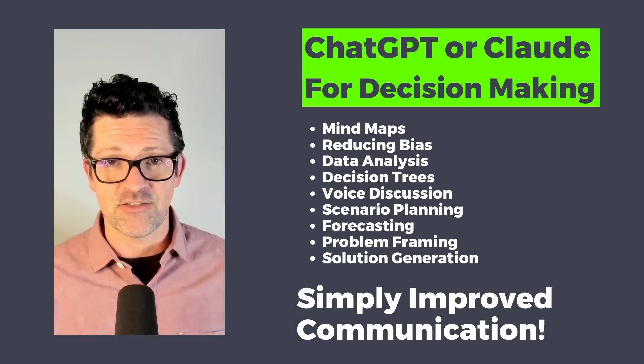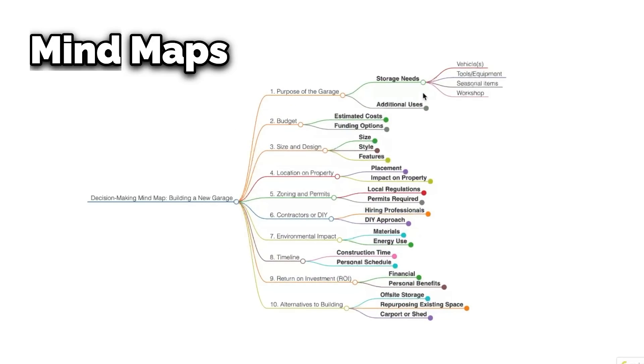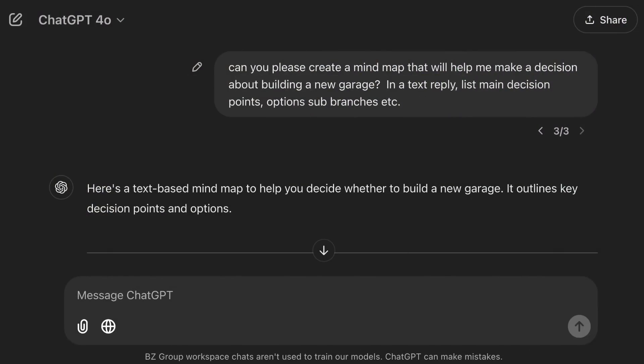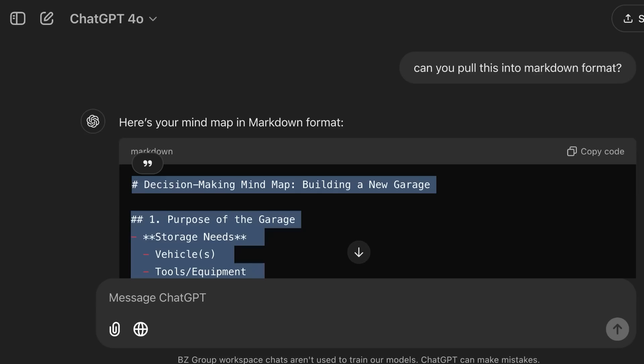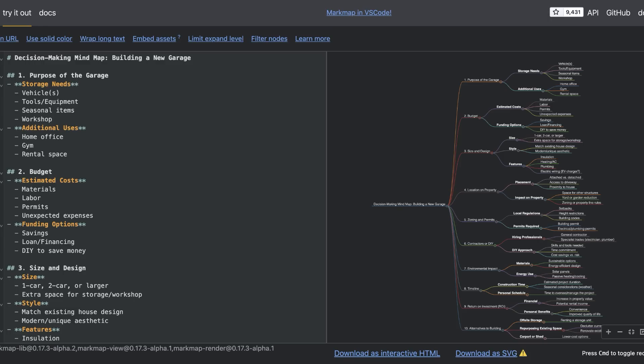If you've ever used mind maps before, this is a powerful way to do some decision making. I've just written: can you please create a mind map that'll help me make a decision about building a new garage? In a text reply, please list the main decision points, options, sub-branches, etc. You want to make sure to remind it that it should be a text reply, otherwise it's going to try to create something in DALL-E, which is no good. Now I'm asking to pull it into a markdown format — this is a special format that other systems can use and read easily — and then copying this into a tool called Markmap. By copying and pasting that markdown in, I've got this awesome mind map for the decision to build a new garage. We can download it as HTML or SVG that we can put on our website or other places.